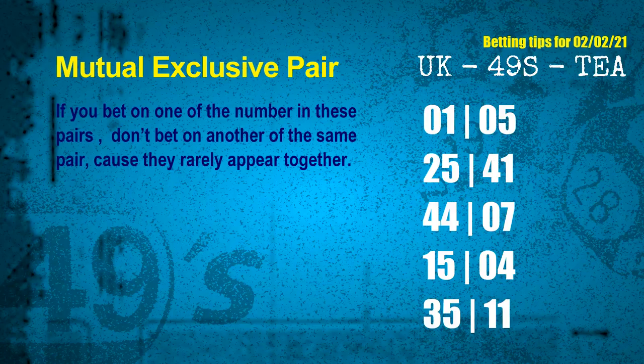The mutual exclusive pairs for the next draw are: first pair, 01 and 05; second pair, 25 and 41; third pair, 44 and 07; fourth pair, 15 and 04; fifth pair, 35 and 11.